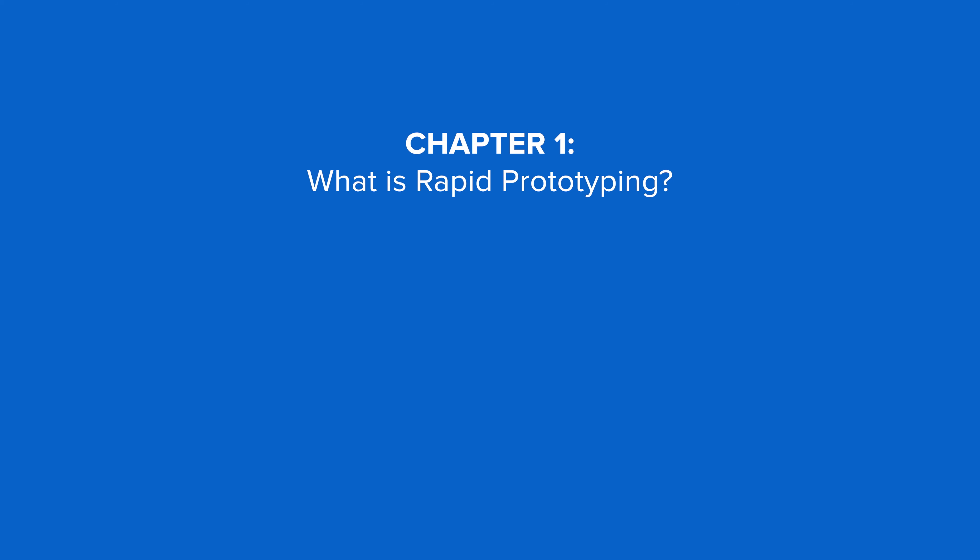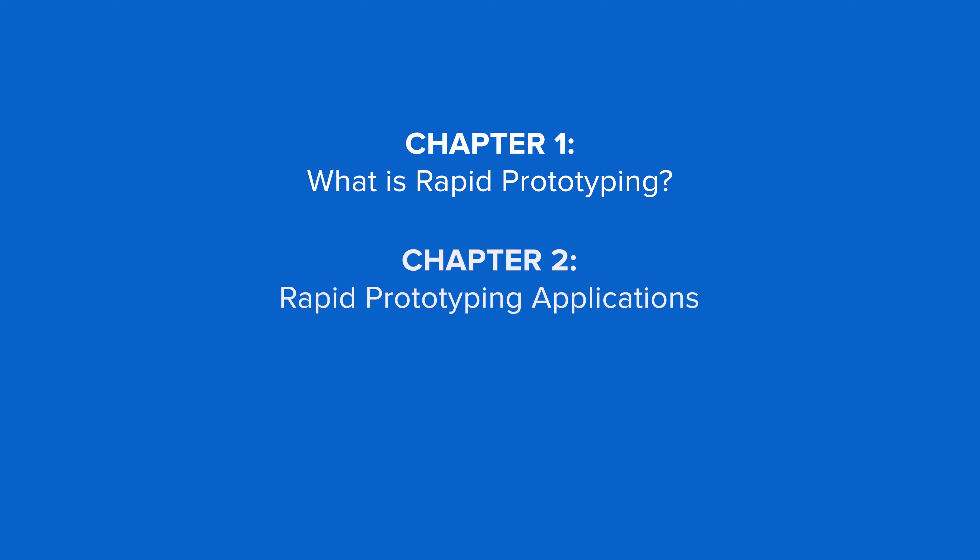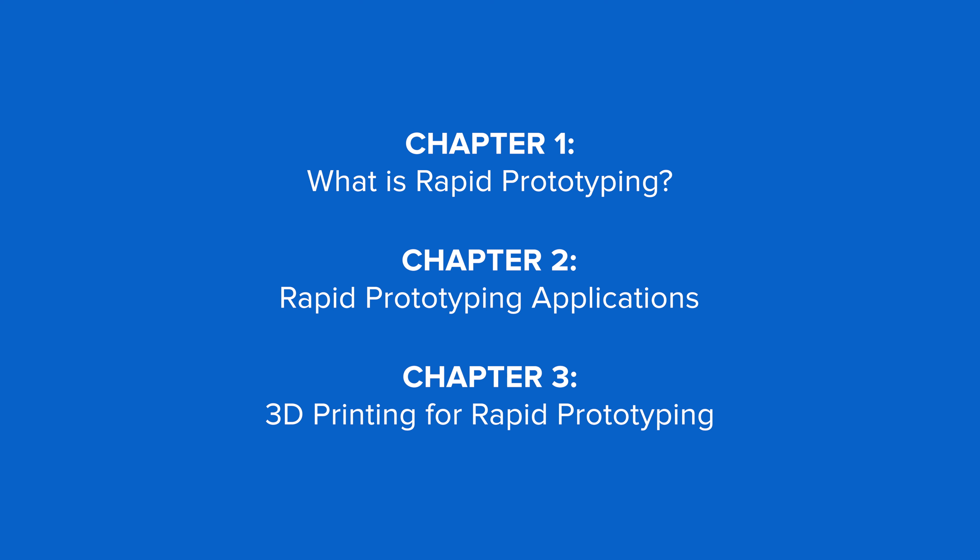In this video, we'll walk you through the fundamentals of rapid prototyping, its applications, and how 3D printing can help you develop prototypes quickly and cost-effectively.